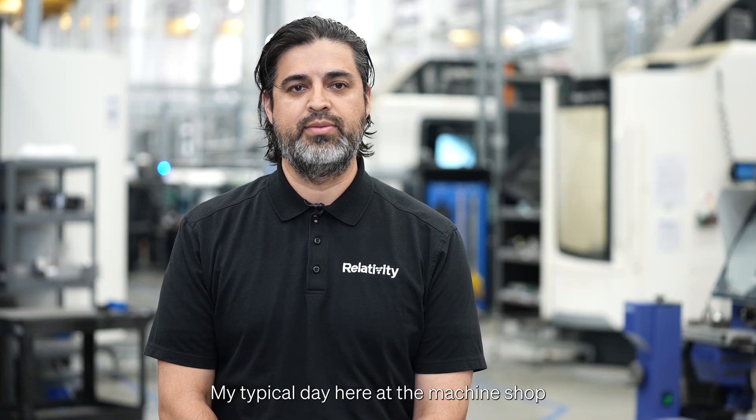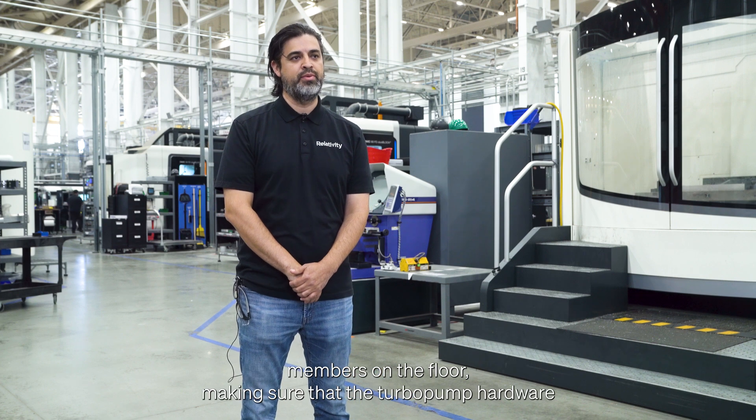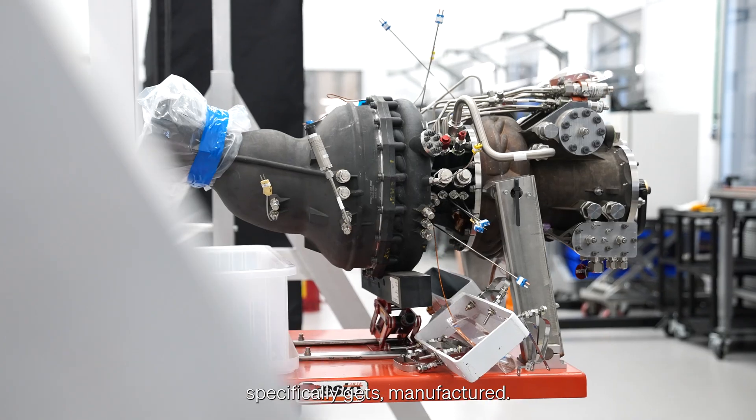My typical day here at the machine shop is basically looking at the schedule, talking with a lot of the team members on the floor, making sure that the turbo pump hardware specifically gets manufactured.